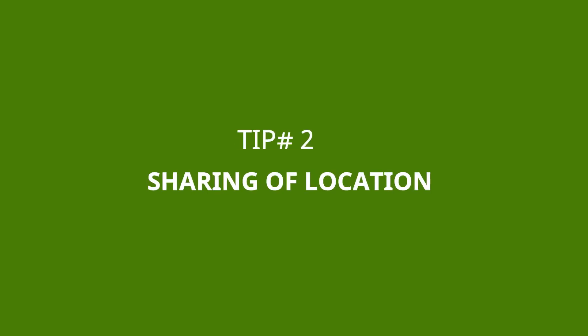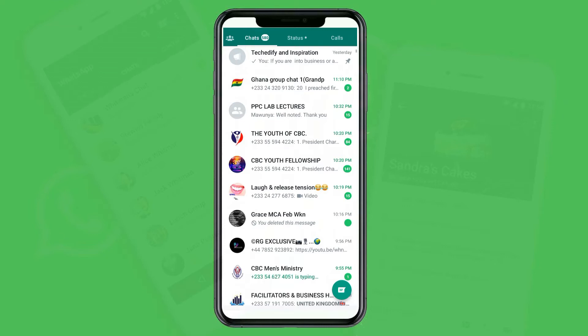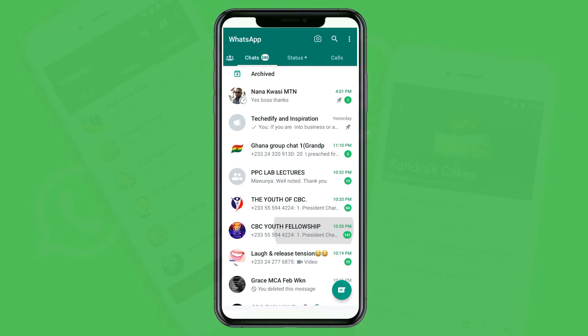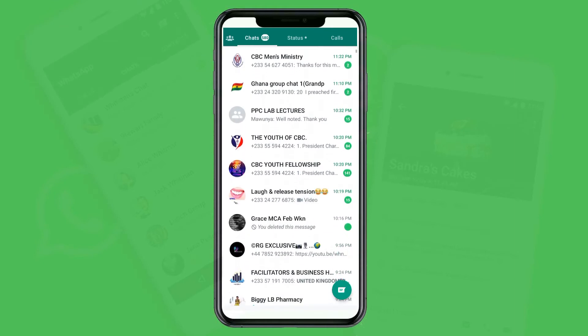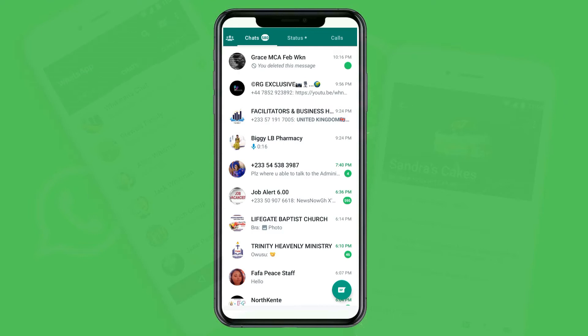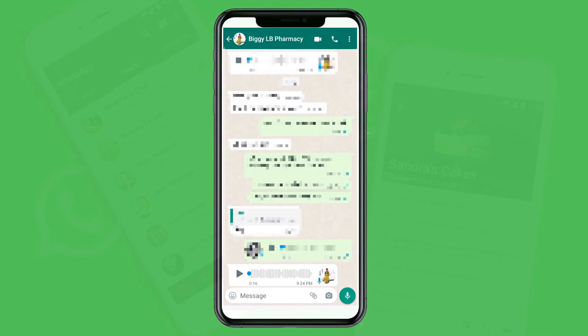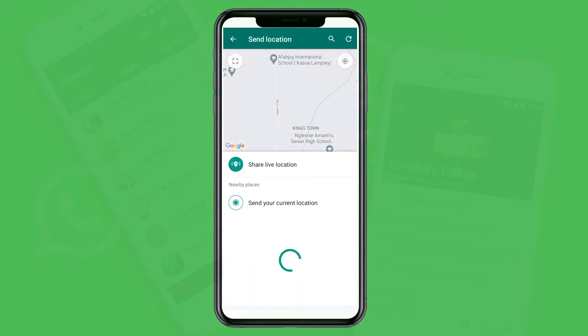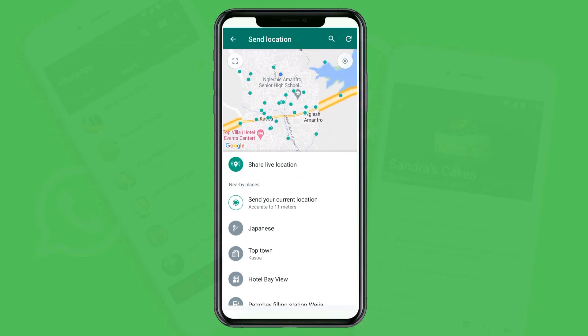Tip number two: share your location. Maybe someone is coming to visit you and they don't know your exact location. You can share your location — either a live location or your current location. To share a location, select the chat you want to share with, open the conversation, then tap on the file icon. You will see the location option. We have two types: live location and current location. Live location is used when you are moving somewhere and you want your family members or loved ones to keep track of where you are.